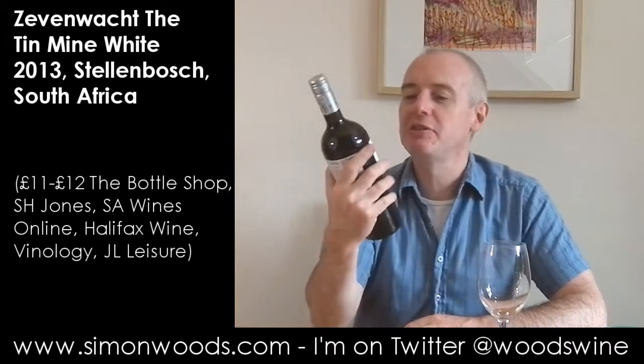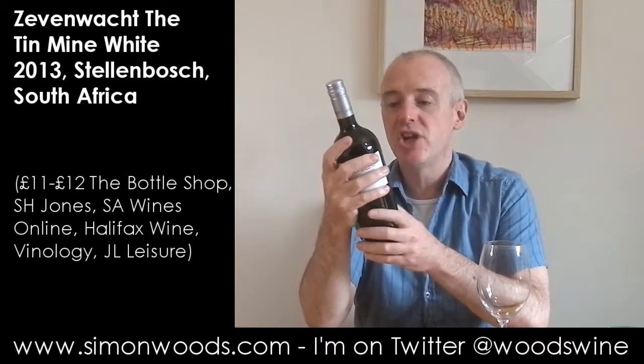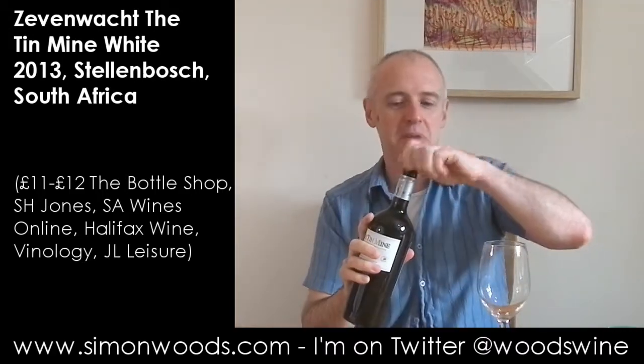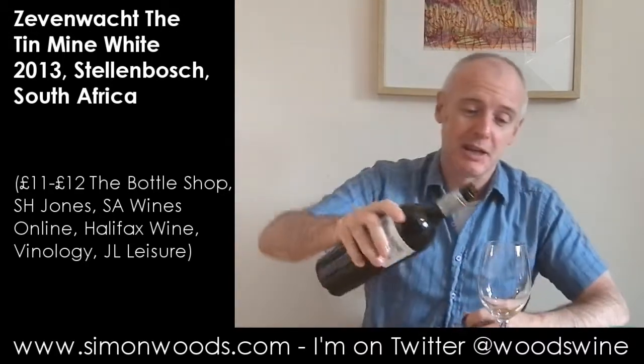Hi there, Simon from SimonWoods.com. Today's wine: The Tin Mine, a blend of classic white varieties from Sevenwacht in Stellenbosch. The classic varieties here are Chardonnay, Viognier, Chenin, Roussanne. I imagine that's the order, highest proportion first, so let's see how it turns out.